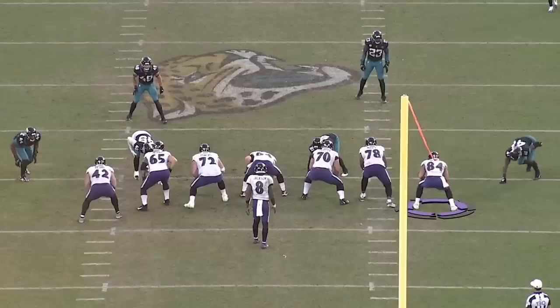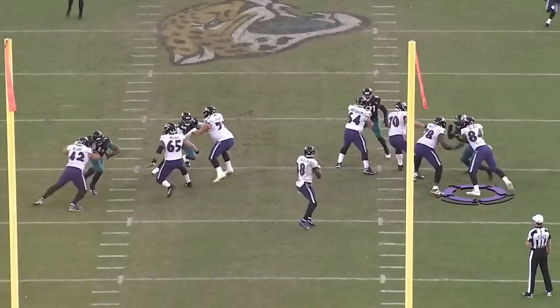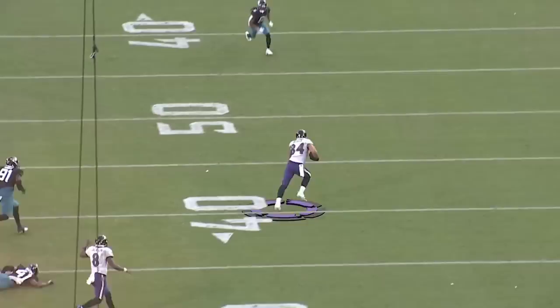Another way Baltimore used Josh Oliver is in a pass protection check-release role. I really don't like it when teams keep tight ends in to block outside linebackers and defensive ends — those are some of the best pass rushers in the business and it takes a really good blocking tight end to do that one-on-one. You'll see Oliver on the right side against the outside linebacker — he takes care of his block completely and then releases out to the flat, makes a move, and gets the first down. Not horrible as a blocker slash check-release.